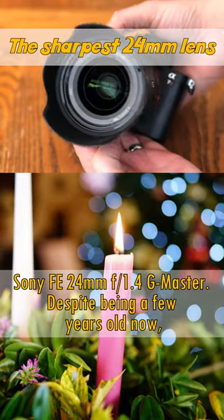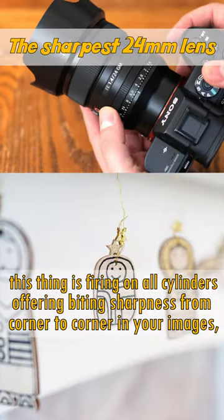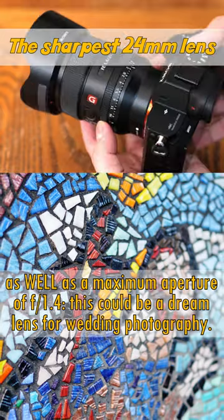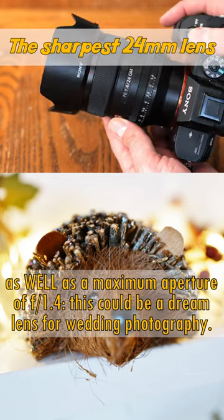Despite being a few years old now, this thing is firing on all cylinders, offering biting sharpness from corner to corner in your images, as well as a maximum aperture of F1.4. This could be a dream lens for wedding photography.